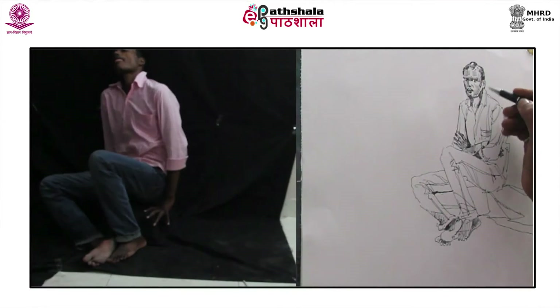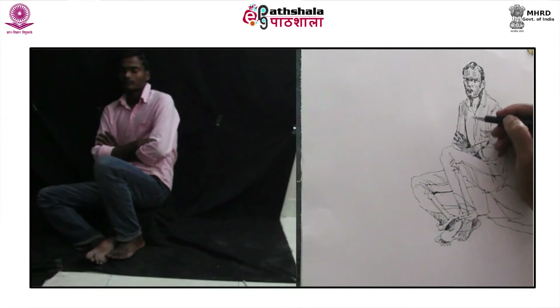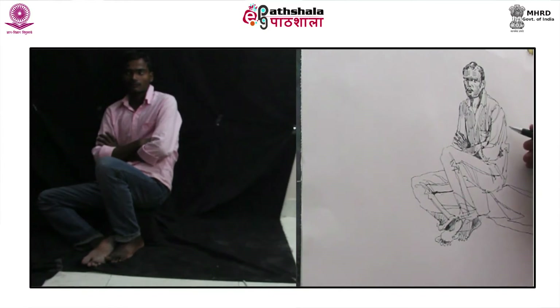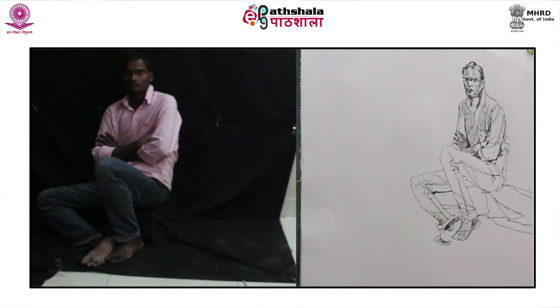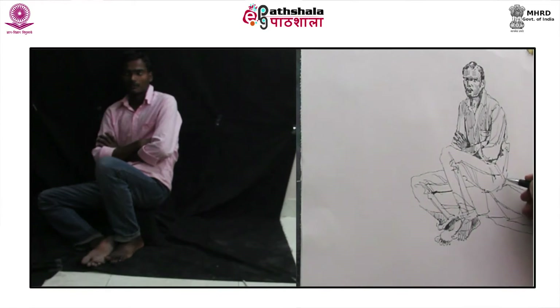This feeling of touch and adding more in a work of art is the craving to explore more. Henry Matisse very aptly expressed: I want to reach the state of condensation of sensation which constitutes a picture. Perhaps I might be satisfied momentarily with a work finished at one sitting, but I would soon get bored looking at it. Therefore, I prefer to continue working on it so that a later eye may recognize it as a work of my mind.